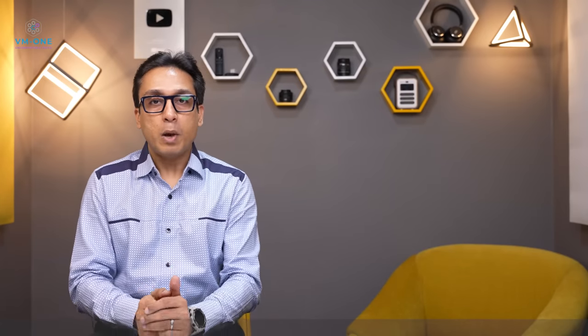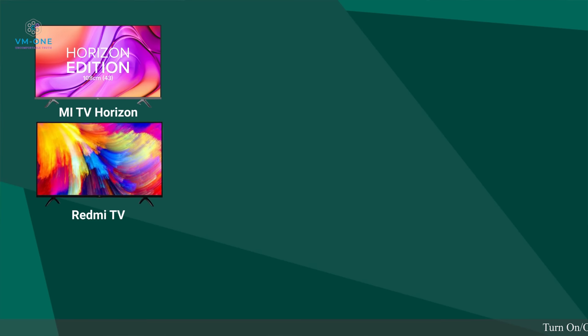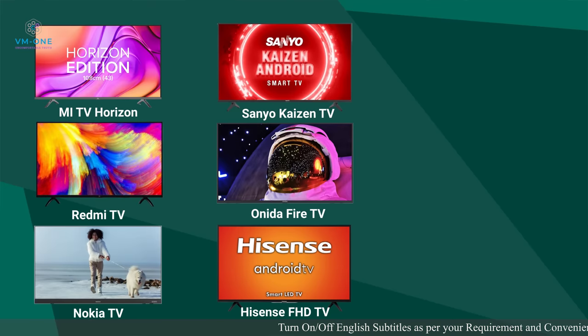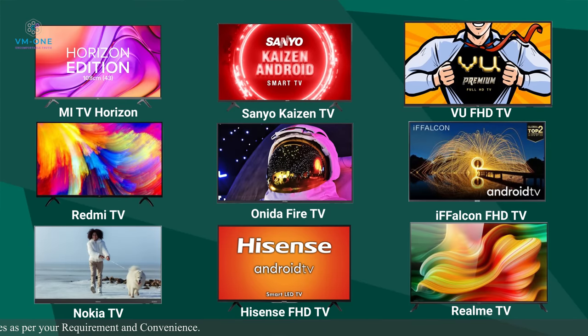Let's talk about the Full HD TVs in 43 inch size. They are in the budget range. In this range, my options are Mi TV Horizon, Redmi TV, Nokia TV, Sanyo Kaizen TV, Onida Fire TV, Hisense Full HD TV, VU Full HD TV, iFalcon Full HD TV, and Realme TV.